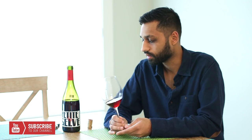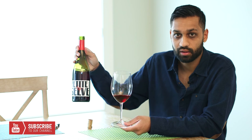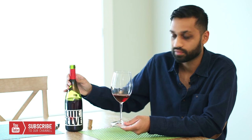This is a delicious one. Again, Grenache, Cinsault, Syrah — west of the Rhone. You guys gotta go out and check it out. Cheers! Petite Selve 2016. Cheers.